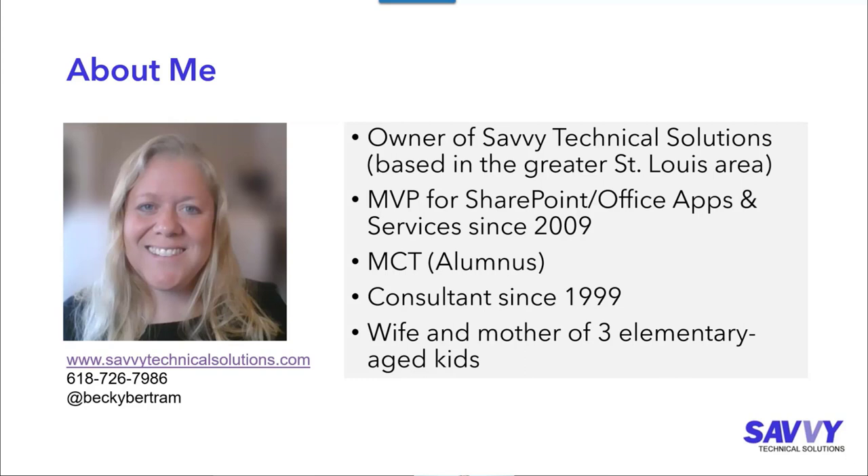I have my contact information on the slide. If you want to reach out to me, there's my phone number, or you can reach me on Twitter at Becky Bertram.